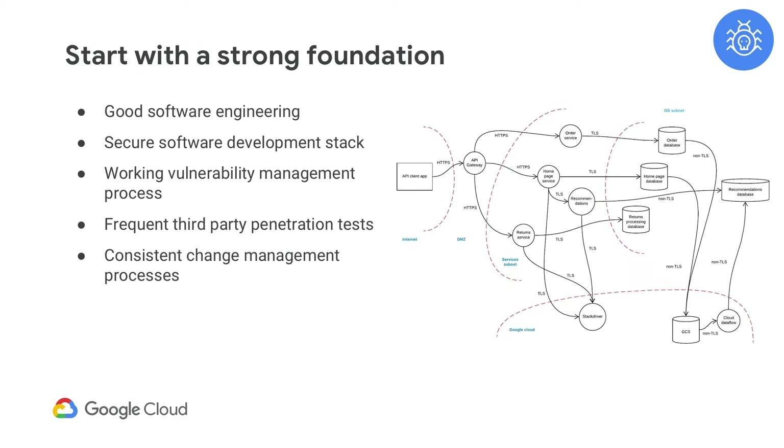One of the ways to look at this is to draw a threat model of your architecture. There are many tools for this, similar to a diagram that maps out your application across all these different software development items and allows you to prioritize which ones need to be fixed first, depending on the threats they face.